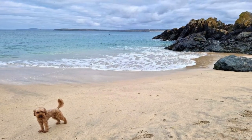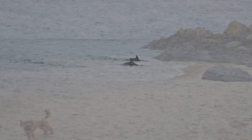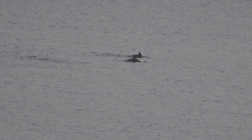We took Joey down to the beach and went looking for the dolphins. We hadn't been looking long when suddenly Georgia spotted them. They were in the same place that we saw them last year, near the island car park.